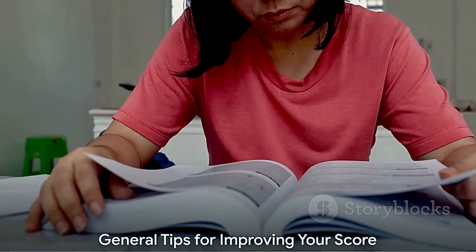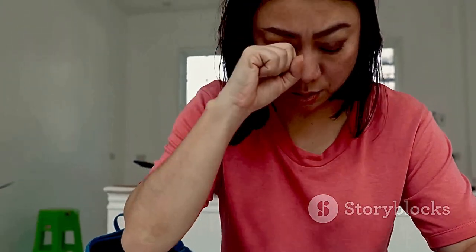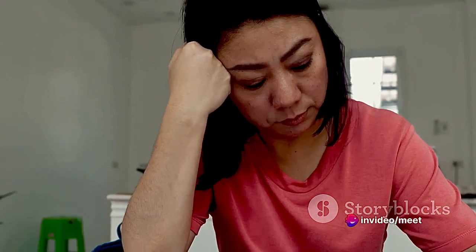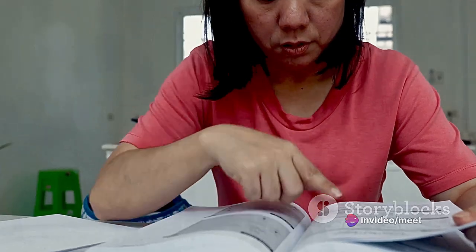General tips for improving your IELTS score include practicing regularly with authentic IELTS materials, working on your weaknesses while maintaining your strengths, and seeking feedback from teachers or tutors to identify areas for improvement.